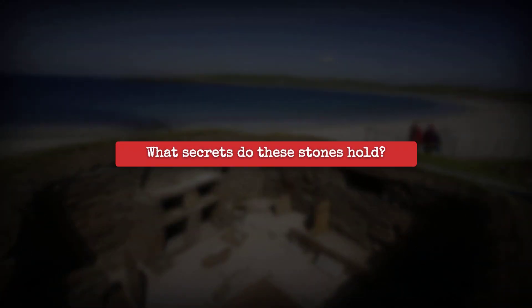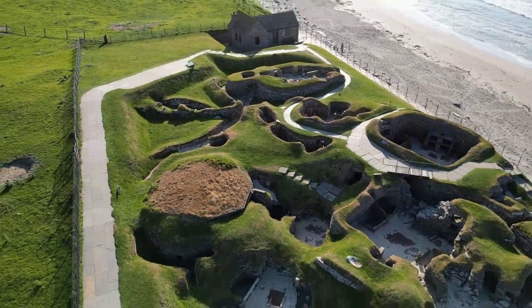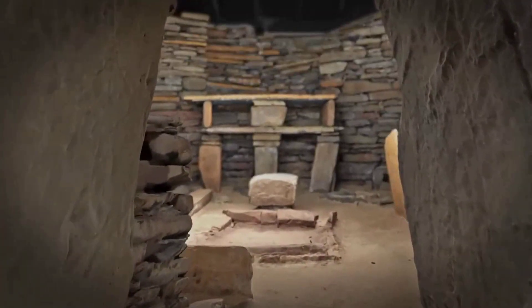If these prehistoric slabs could talk, what would they say about life, control, and ingenuity at the edge of the Atlantic? This is where the hidden story begins, and the real questions start.